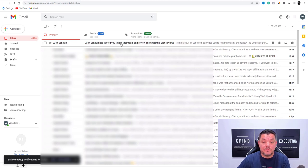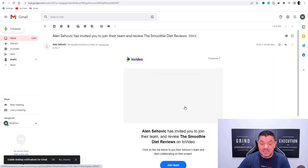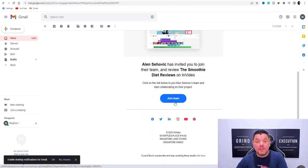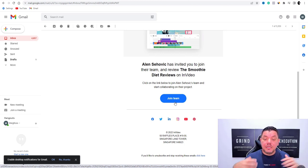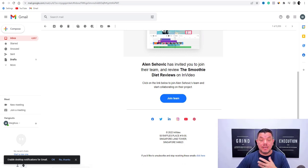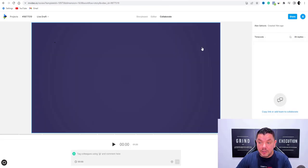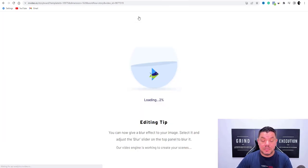What this is going to do is send this over. Once I get that invitation on my email, I'll be able to take a look at this video. If I come over to my email address — weight loss kings — take a look at this: 'Alan Sohovic has invited you to join their team and review the smoothie diet reviews.' This is super powerful stuff — you come over here, click onto this, join the team now, and then they'll be able to review that video. This is an amazing feature that you can take advantage of.